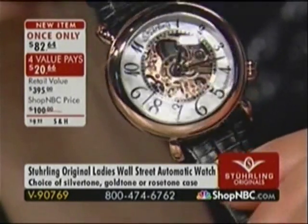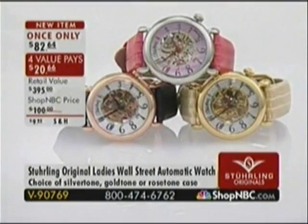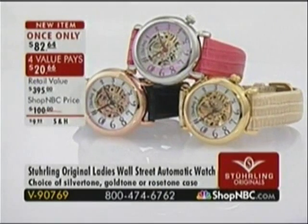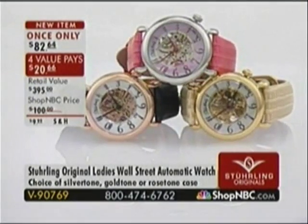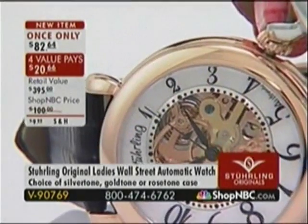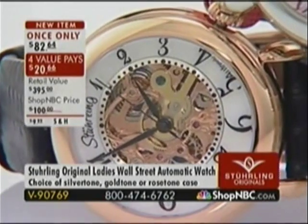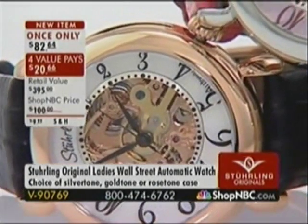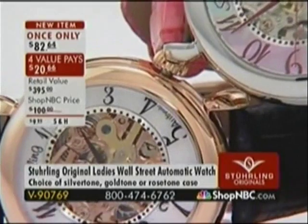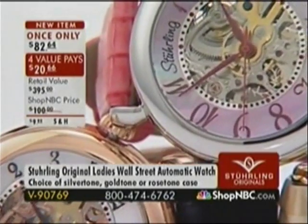If you're just tuning in — item 90769. This is an automatic watch. There's no battery included, no battery needed. You will never have to replace a battery ever again. This is an automatic watch — the gears and springs keep working for you. This watch has 34 hours of autonomy: when fully wound and set down, it will run continuously for 34 hours.